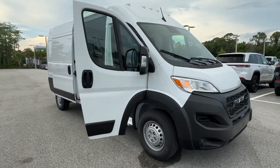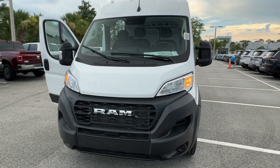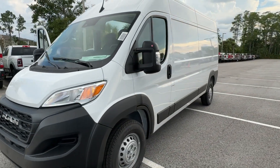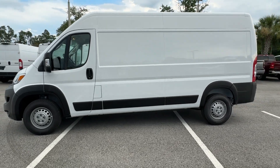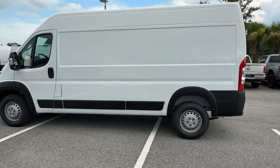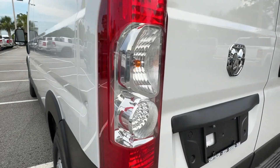Get a feel for the 2024 Ram Promaster 2500. This powerful Promaster 2500 delivers impressive capability, desirable safety and infotainment tech, and flexible passenger comfort. Give your business the tools to succeed with this well-built, versatile vehicle.